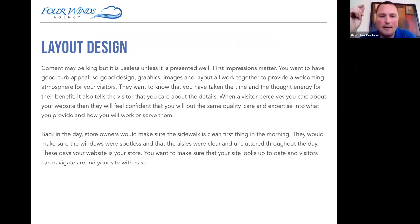Back in the day, store owners would make sure the sidewalk was clean first thing in the morning. It's hard to imagine how to create your website to be effective, but back then it was very simple — you had your brick-and-mortar location, you made it look presentable, and you directed people to certain areas to purchase things. It's really the same thing with a website: you want to design it to help visitors get where they want to go, and make it easy to find the product or service they're looking for.